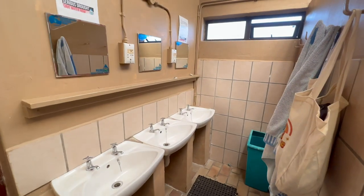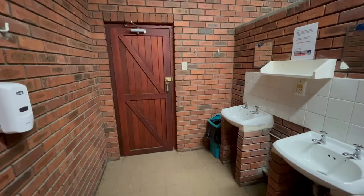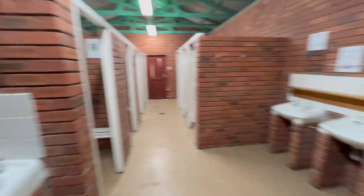Bathrooms were clean and the water hot, but shower pressure definitely was a 4 out of 10. The newer bathroom in the northern corner had slightly better shower pressure at a 6 out of 10.